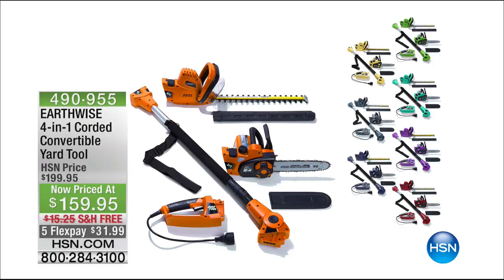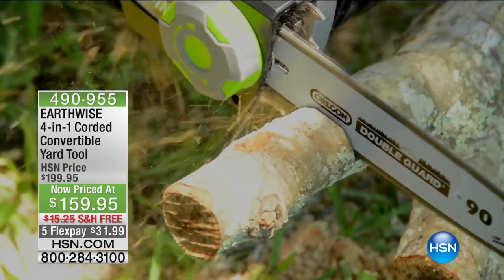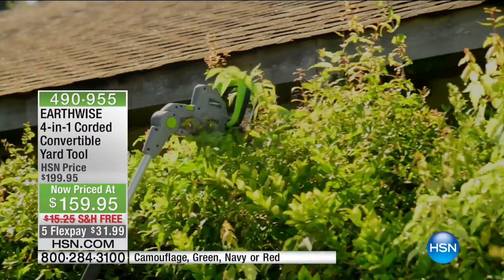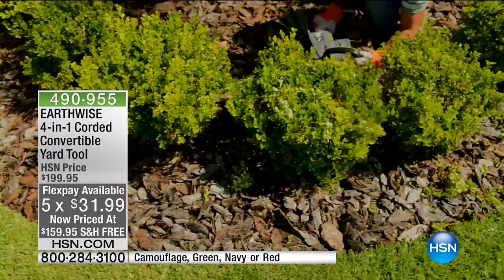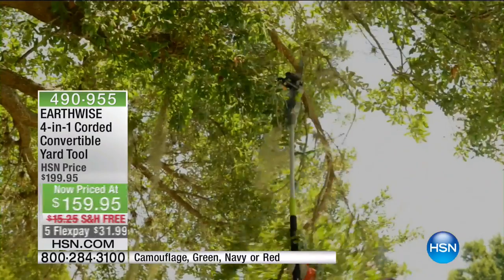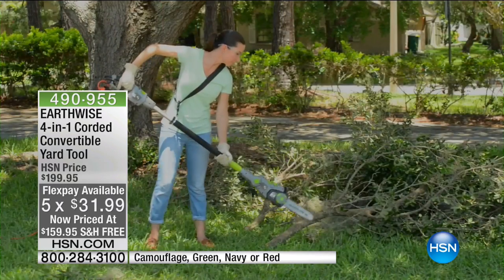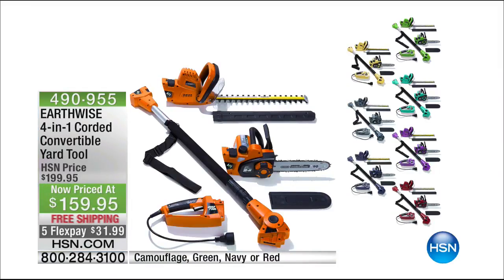Don't go anywhere — stay on the line for this. Coming up in just a few: the Earthwise 4-in-1 Corded Convertible Yard Tool. This is going to allow you to have a hedge clipper, a chainsaw, and a cord. Camouflage green, navy, or red — I think the main thing is just watch the way this thing works. You're going to have the power in the palm of your hand at five monthly payments of $31 with free shipping and handling.